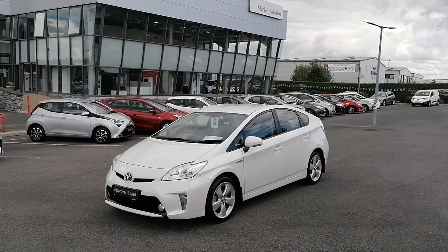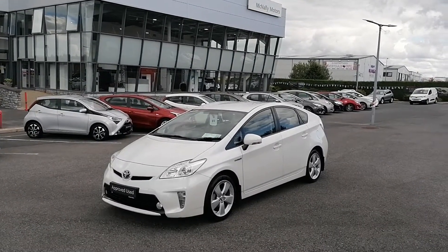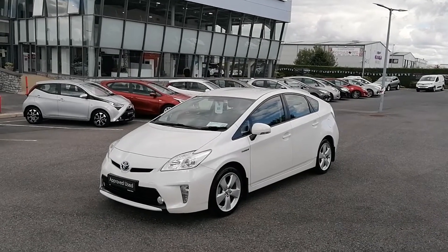The car has a 12-month warranty and roadside assistance, a fresh NCT, and a low annual road tax of 180 euro, taxed up until May.